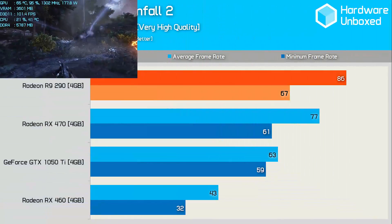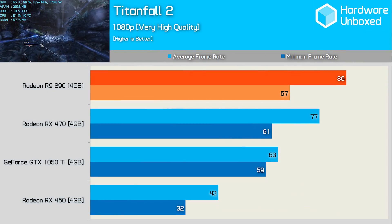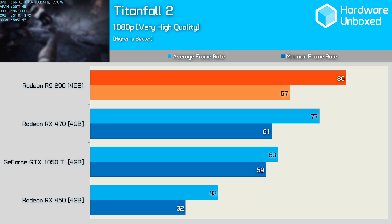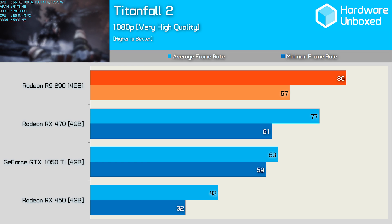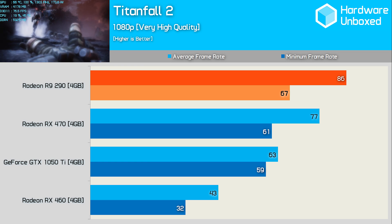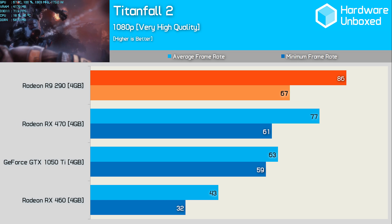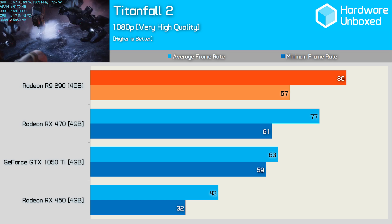For those of you that find COD too slow-paced, we have Titanfall 2, and for those that want to play Titanfall 2 at well over 60 FPS without breaking the bank, we have the R9 290. The R9 290 pulled ahead of the RX 470, rendering 12% more frames, and was also 37% faster than the GTX 1050 Ti for good measure.